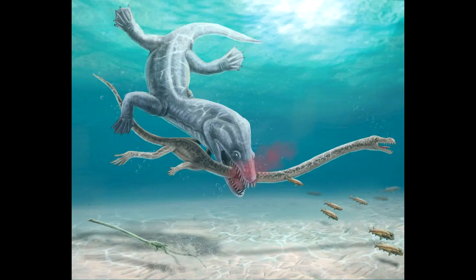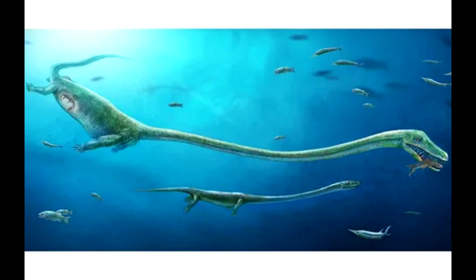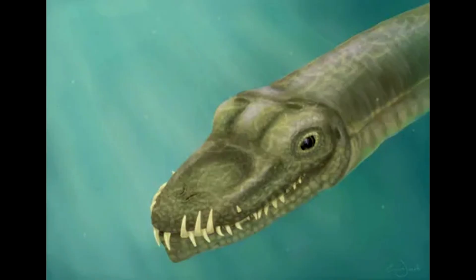Whose neck is completely unique in the fossil record, said Stefan Spiekman, a paleontologist with the State Museum of Natural History in Stuttgart, Germany, and an author on the study. The structure, which made up half the animal's body, was constructed from 13 bizarrely elongated and interlocking vertebrae, creating a neck as stiff as a fishing rod.